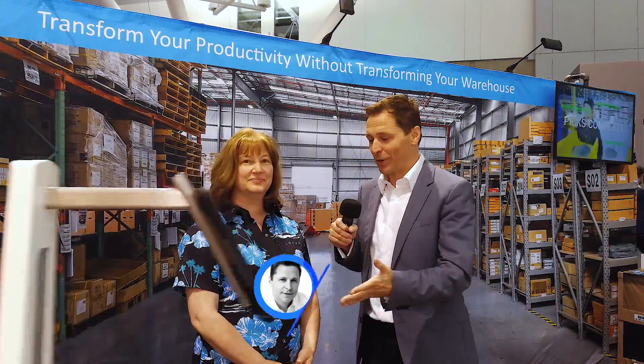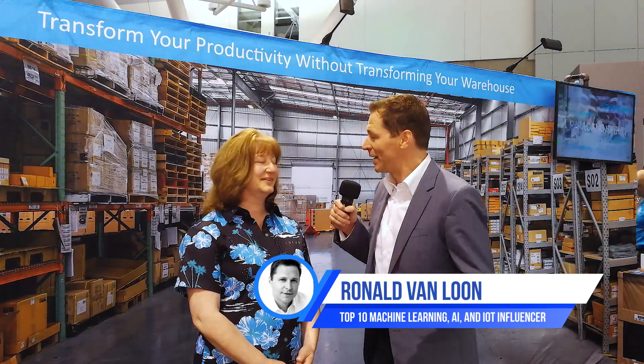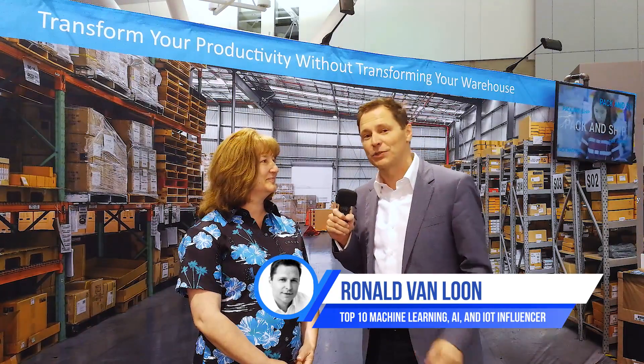Hi, we're here at PTC Liveworks in Boston. We have robots running around us, and I'm here with Karen Levitt. She's from Lotus Robotics. Karen, welcome — a pleasure to be here.